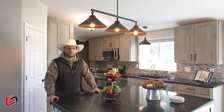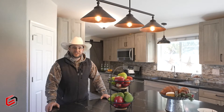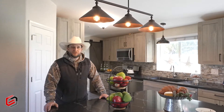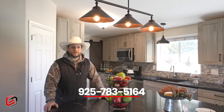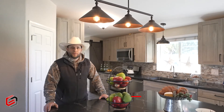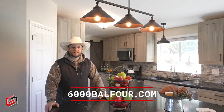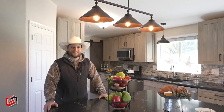Well, thanks for stopping by. I hope you enjoyed the tour. As you can see, there's a lot going on with this property, so I'd imagine you may have some questions. If you do, feel free to call me at 925-783-5164, or you can check us out on the web at 6000balfour.com. Take care — we'll see you on the next one.